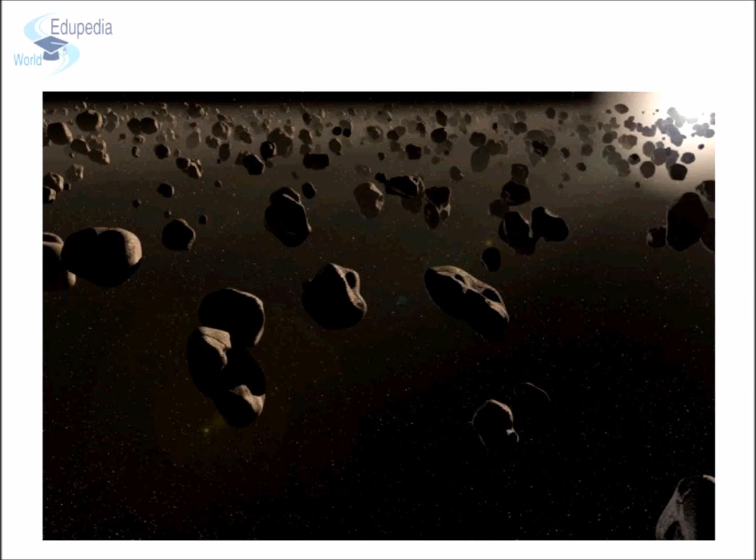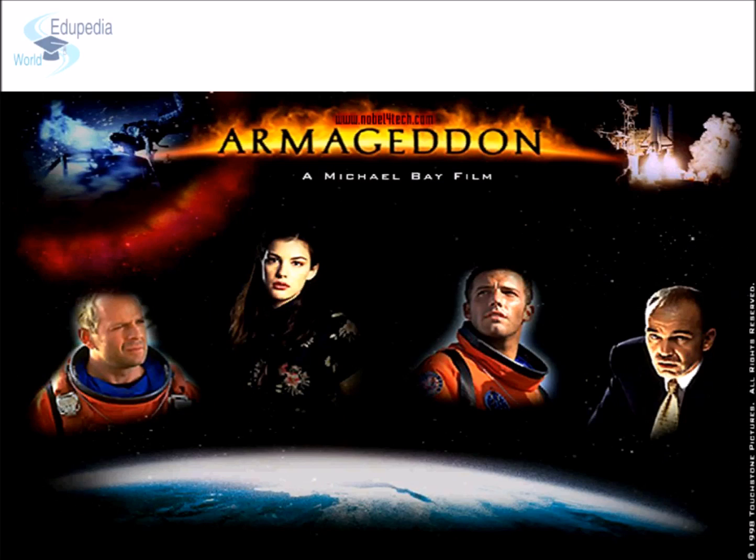Asteroids are fascinating celestial bodies. You can see a glimpse of an asteroid in the Hollywood science fiction movie Armageddon, released in 1998, starring Bruce Willis, which shows how a group of blue-collar deep core drillers sent by NASA stop a gigantic asteroid that is on a collision course with Earth. Worth watching.